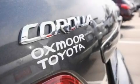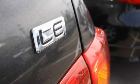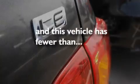Additional features include a passenger side vanity mirror, a low tire pressure indicator, an anti-lock braking system, rear curtain airbags, and this vehicle has less than 40,000 miles.